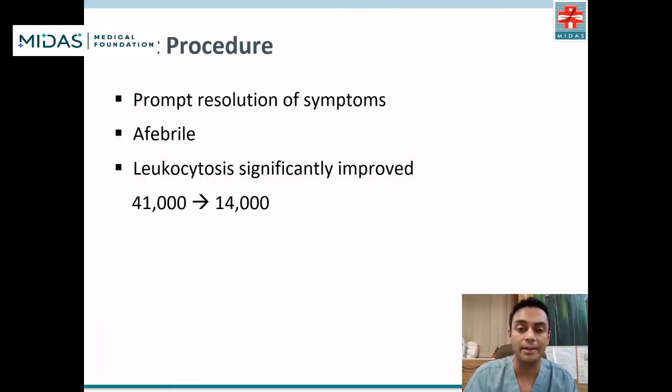Following the procedure, he had prompt resolution of symptoms, became afebrile, and his leukocytosis significantly improved from 41,000 down to 14,000 within 24 hours. He was then discharged the following day.